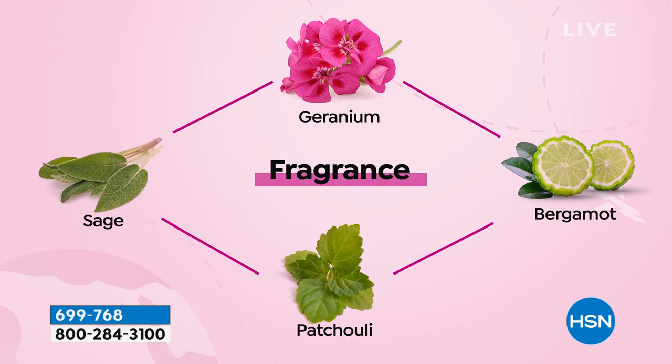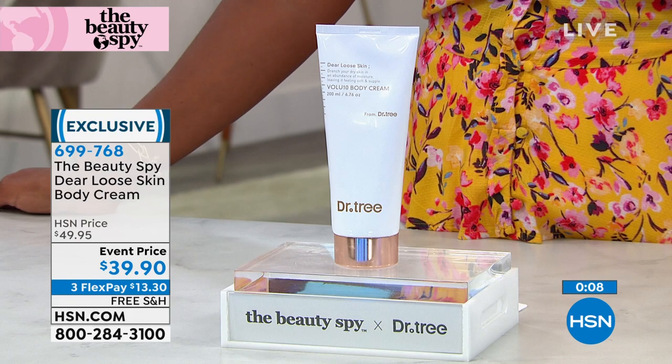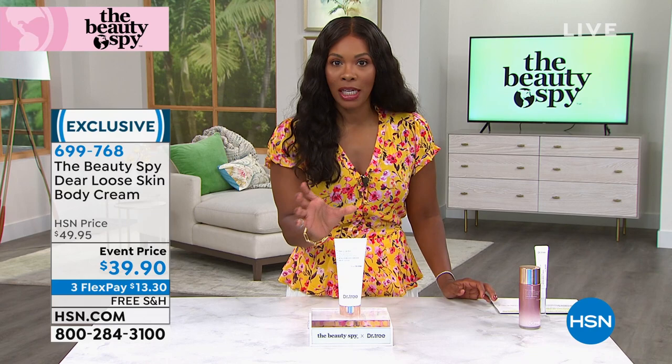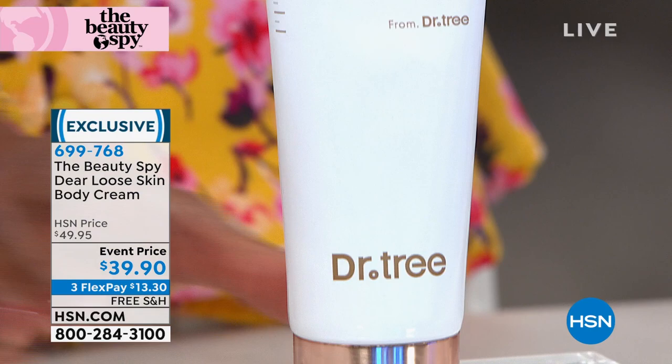What this is about is serious results. If you're looking at your legs wanting to put on shorts — it feels like 200 degrees in Florida today — this is going to help plump up the appearance and smooth out all that crazy skin on the body. It's a real treat and it's a huge tube — you'll get a ton of applications out of it. We don't have it on auto ship, so if you want to stock up, please do. You can get them on flex pay for $13.30 and free shipping.